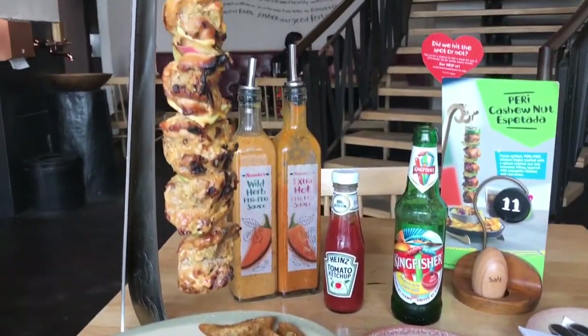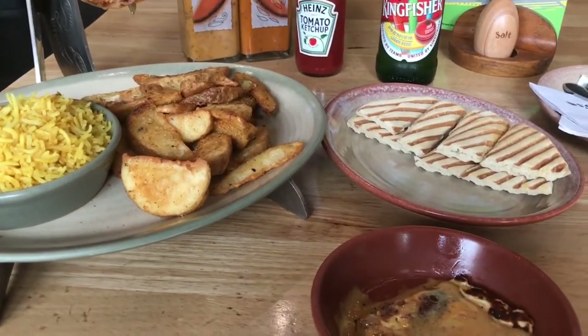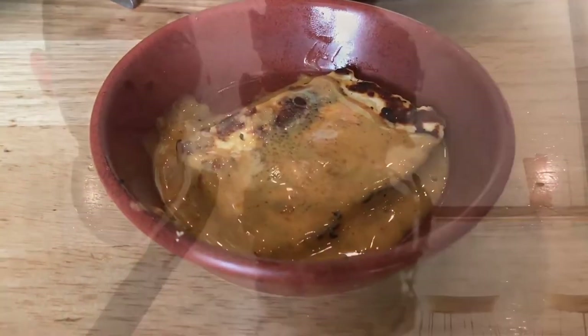The feast has arrived, and as you can see, this is an incredible display. We have rice, the chicken, fries, pita bread, and the grilled cheese. The first bite at Nando's Peri Peri Chicken must be the chicken — let's see how it goes.